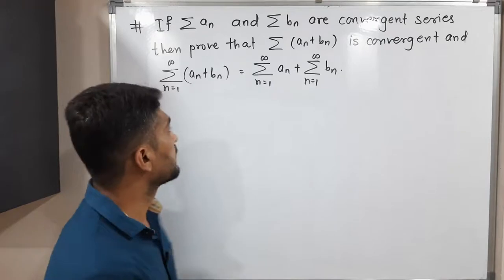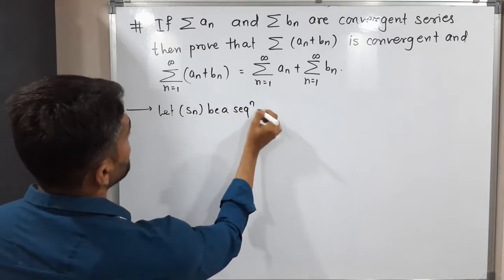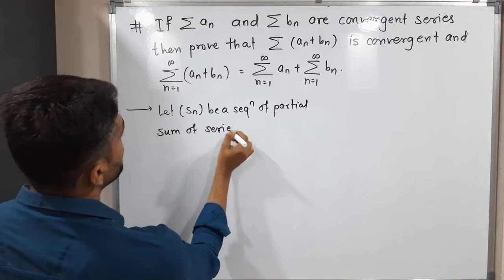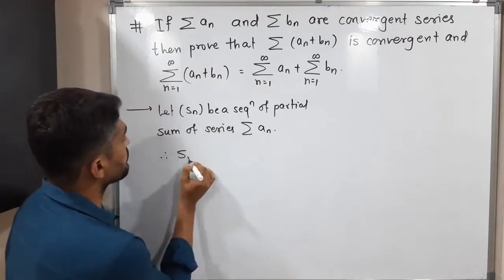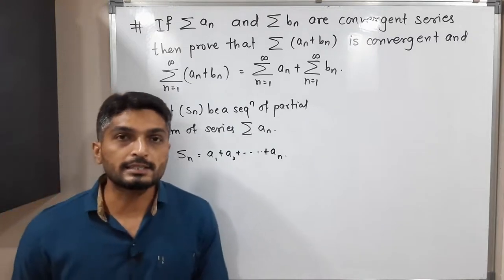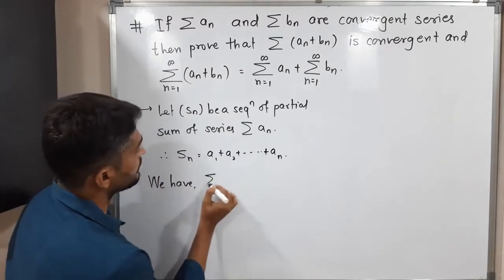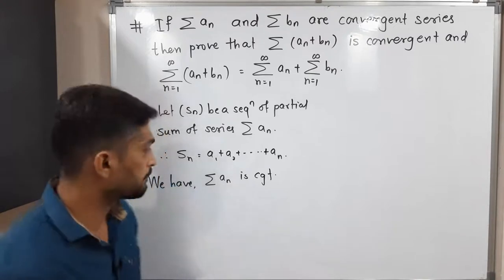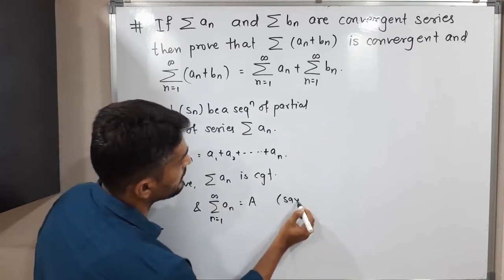Let Sₙ be the sequence of partial sums of the series Σaₙ. So Sₙ is the sum of the first n terms, therefore Sₙ = a₁ + a₂ + … + aₙ. We have the important information that Σaₙ is a convergent series, and we assume it converges to capital A, so Σaₙ = A.